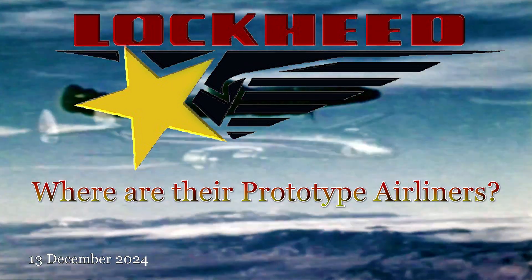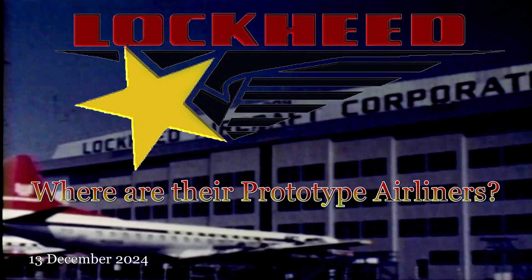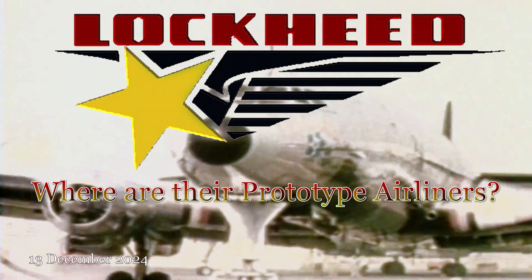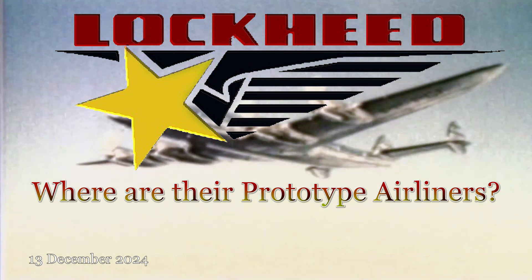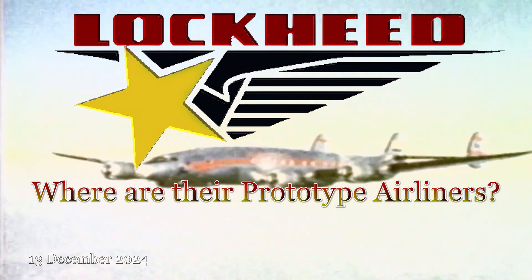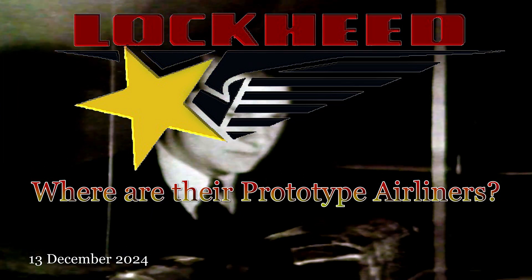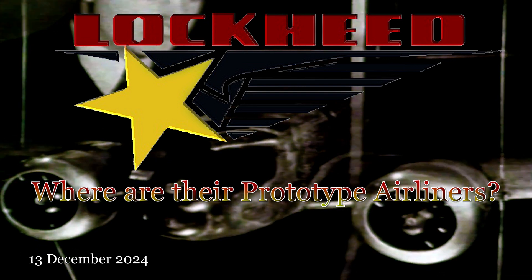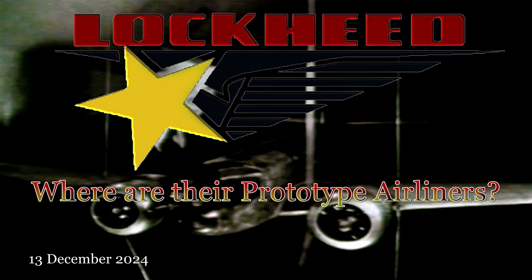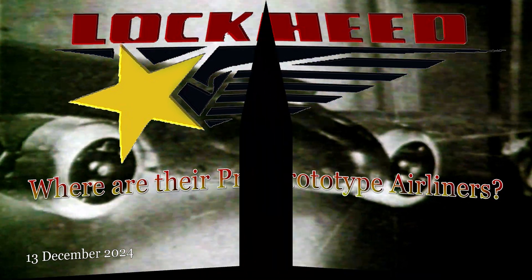Hello, aviation enthusiasts, and welcome back to Histories of Airliners. The fate of Lockheed's airliner prototypes are as varied as the aircraft themselves. Some, like the Lockheed Vega, were lost, never to be seen again. Others, such as the L-188 Electra prototype, were converted into standard production models. The L-1011 TriStar prototype, though groundbreaking, ultimately met a less fortunate end, with some prototypes being scrapped and others preserved as static displays. While the exact details vary for each model, these prototypes played a crucial role in the development and evolution of Lockheed's airliners, leaving their mark on aviation history.